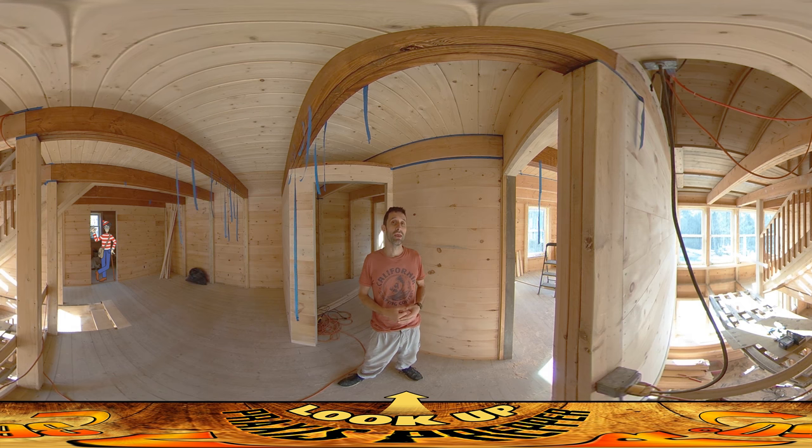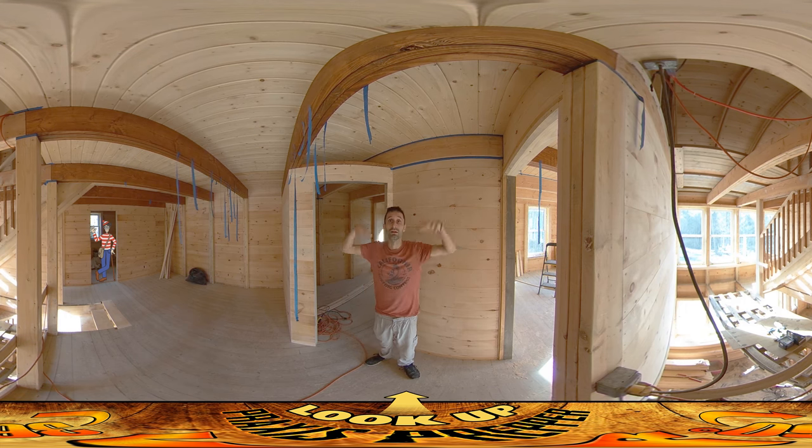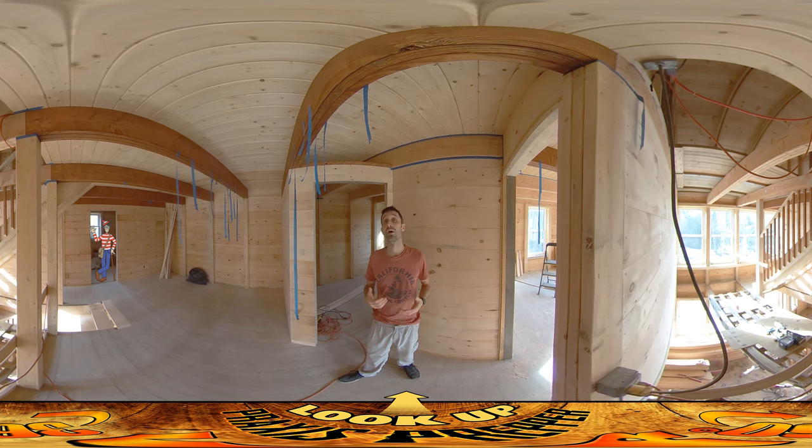We'd been doing that for a while, and the first time we got a real electric bill of any real size was when we got the place closed in and started running an electric heater and a dehumidifier. We wanted to run the electric heater to keep it warm in here for when they pour the concrete slab — you can't have freezing inside. We were running the dehumidifier because there was so much humidity from all the lumber that had been sitting here with rain coming through before we got the roof on. So we were running those things 24 hours a day, seven days a week, and it was a big electric bill — $150.